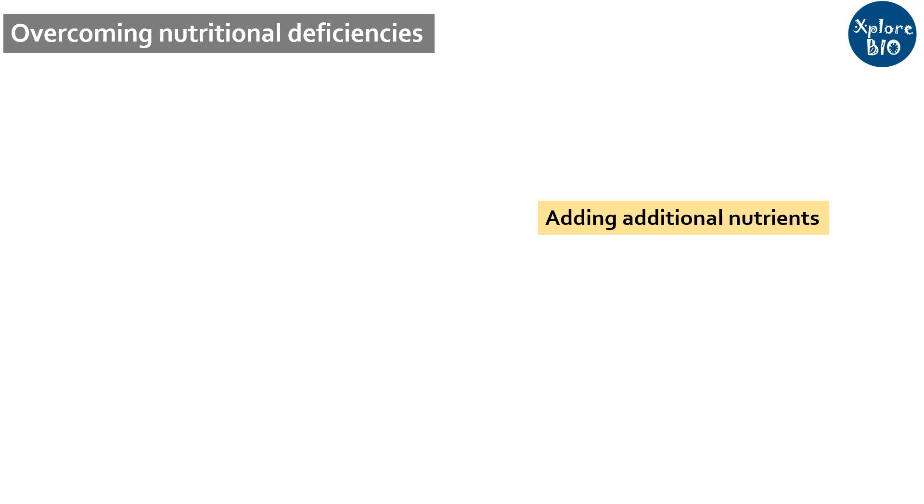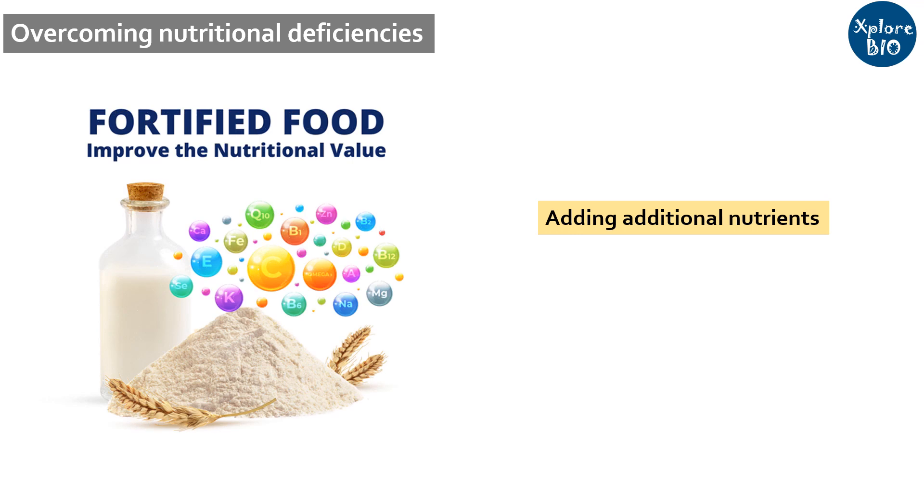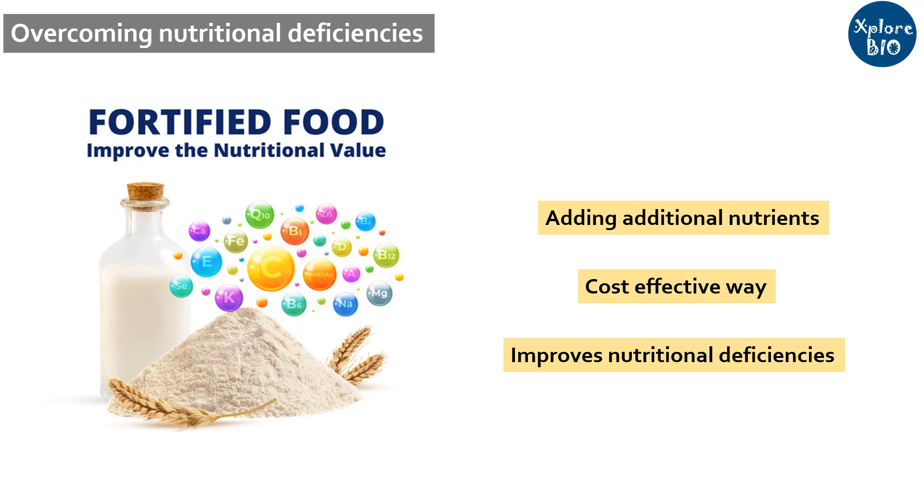One way of overcoming the problem of micronutrient deficiency is by adding additional nutrients to food which are either absent or present in very low quantities. This process is termed as fortification and the food is called fortified food. It is a cost-effective and proven way to address the challenges of micronutrient deficiencies.